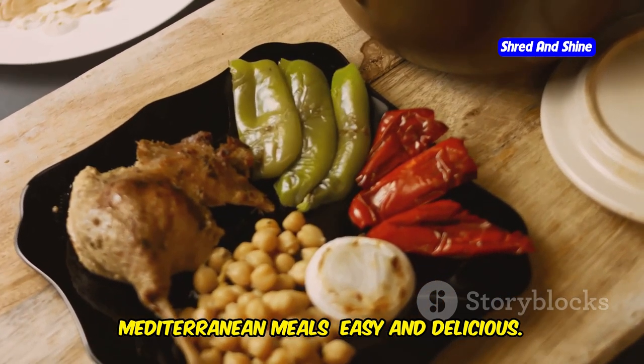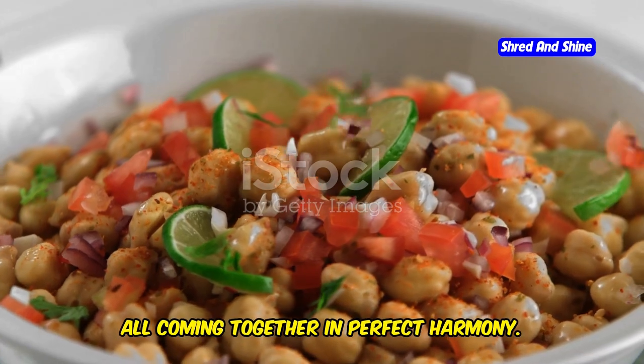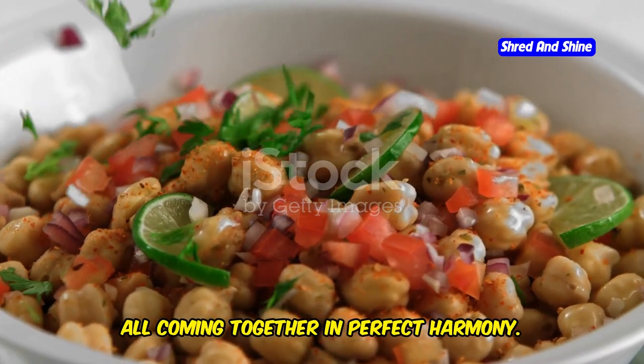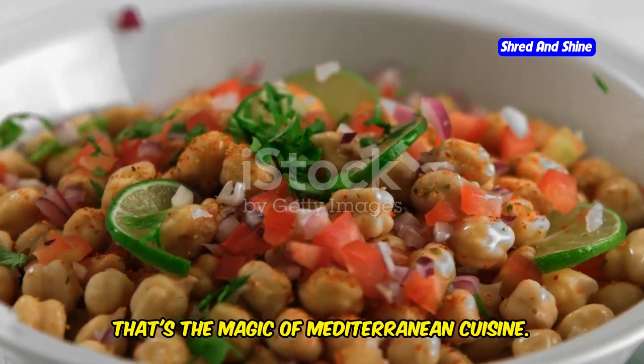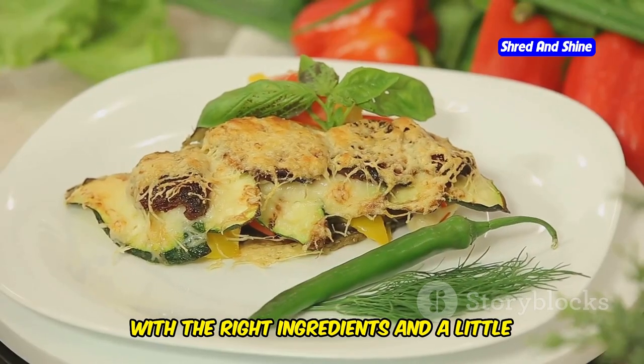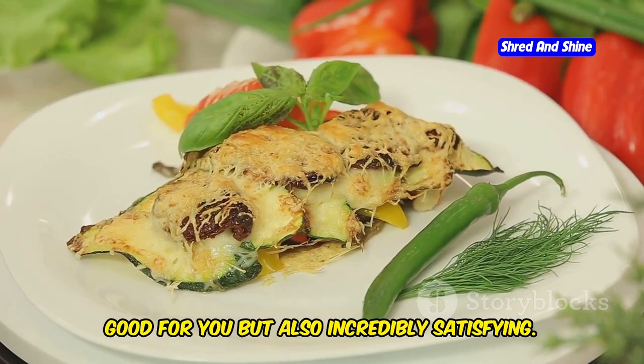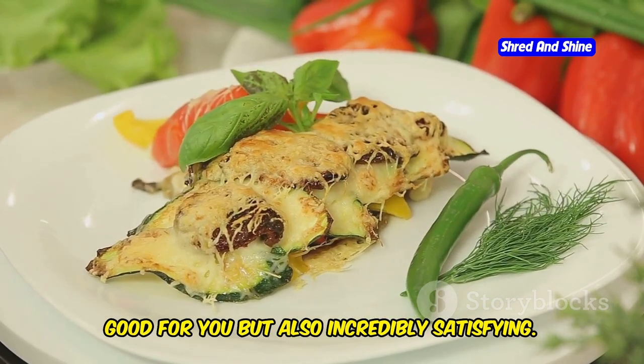Mediterranean meals: easy and delicious. Imagine a plate bursting with colors, flavors, and nutrients all coming together in perfect harmony. That's the magic of Mediterranean cuisine. Who says healthy eating has to be hard work? With the right ingredients and a little bit of inspiration, you can create meals that are not only good for you but also incredibly satisfying.